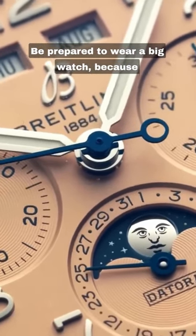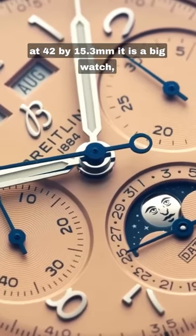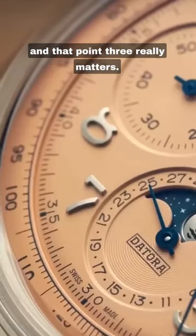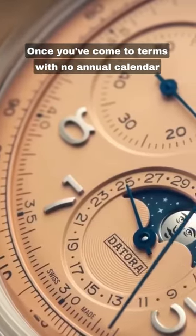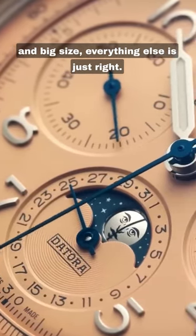Be prepared to wear a big watch, because at 42 by 15.3mm, it is a big watch — and that 0.3 really matters. Once you've come to terms with no annual calendar and the big size, everything else is just right.